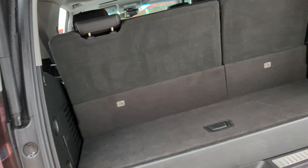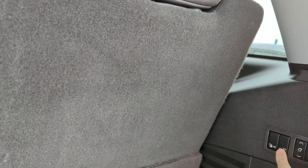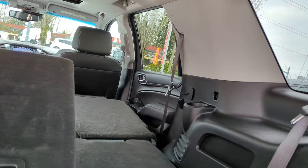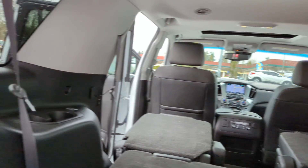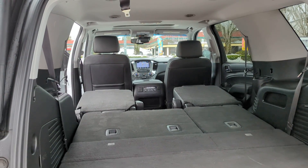You've got rear parking sensors as well. The seats fold — with all the seats folded down you've got a nice surface that goes quite a long ways.